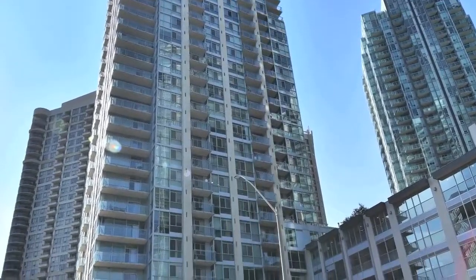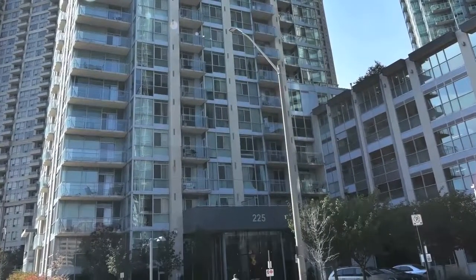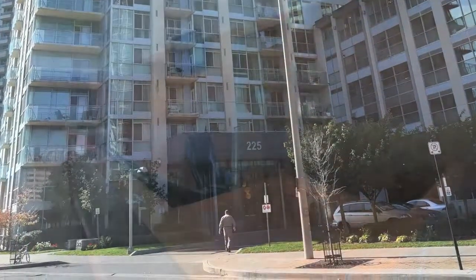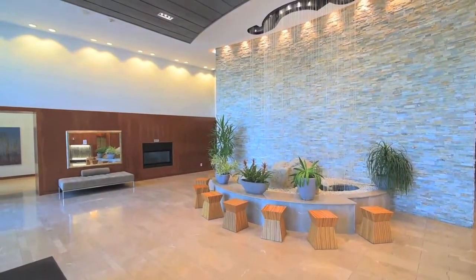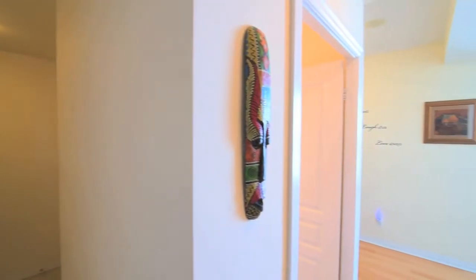Welcome to the Solstice Condominium at 225 Webb Drive. In the heart of downtown Mississauga, this luxury condominium building has 24-hour concierge and security, guest suites and ample visitor parking, and is close to many premium neighbourhood amenities.